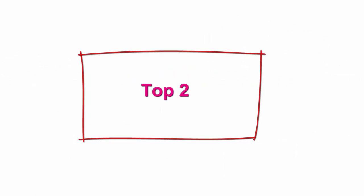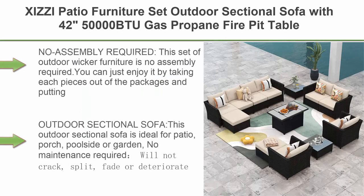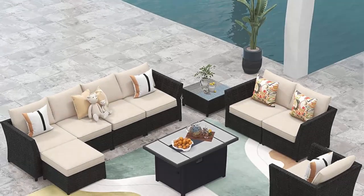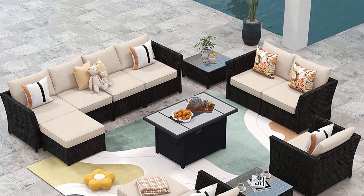Top 2: XIZZI Patio Furniture Set — Outdoor Sectional Sofa with 42-inch 50,000 BTU Gas Propane Fire Pit Table. 13-piece PE wicker rattan patio conversation set with 4 pillows and furniture covers, fire pit in beige.